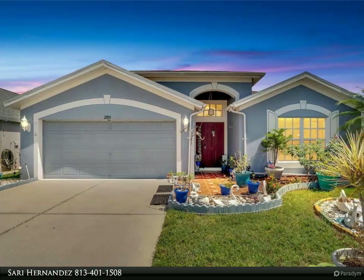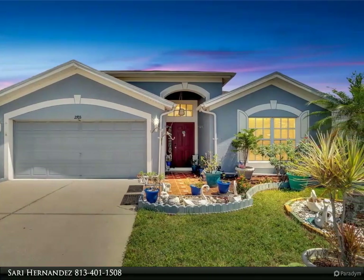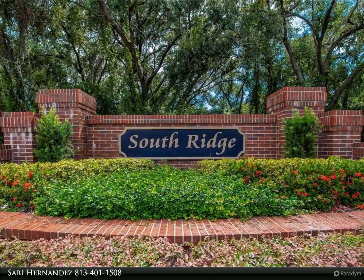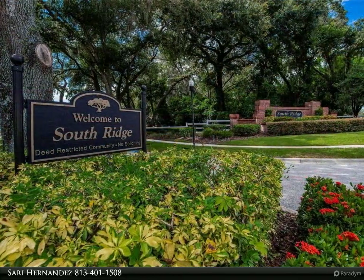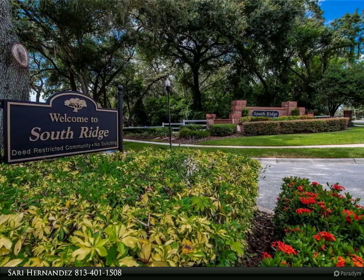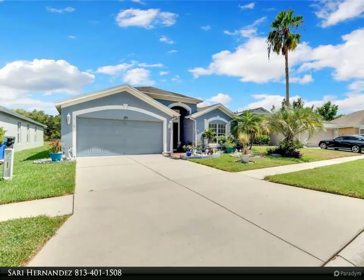This Align Right Realty property video is presented by Sori Hernandez. Welcome to this captivating home in the serene South Ridge community, right at the end of a peaceful cul-de-sac. Boasting three generously sized bedrooms, two spacious bathrooms, and expansive living space, this home defines comfort and convenience.